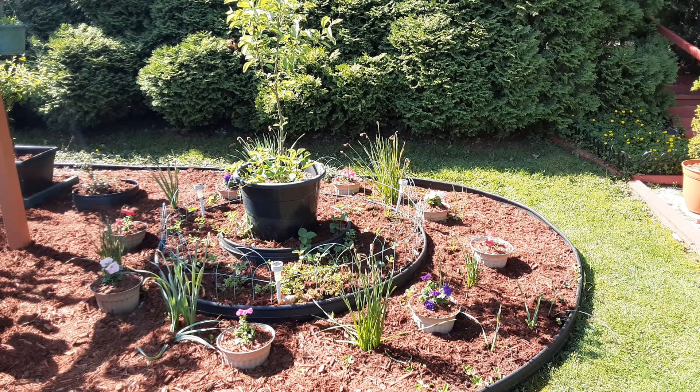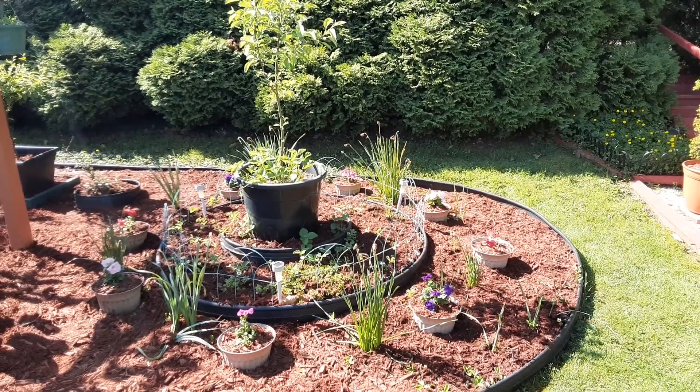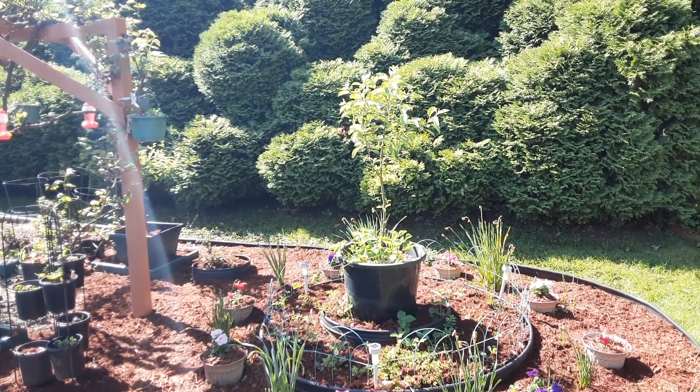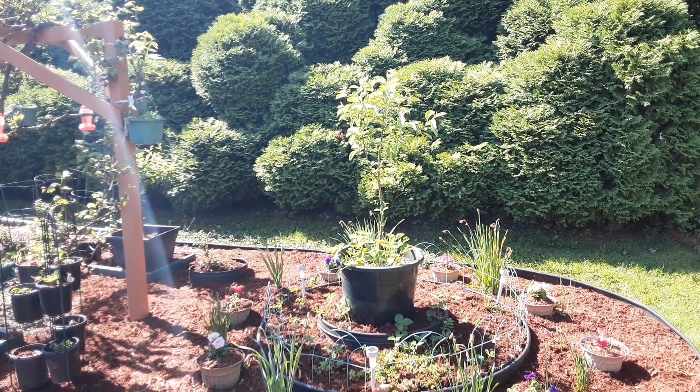I'm gonna let you look at the planting before I speak a bit more. As you can see, around the outside there are embedded pots — I can plant perennials in there, but I like to plant annuals because I can vary the actual color scheme. What I have planted in there right now are petunias, and in the background you can see the dwarf Honeycrisp tree, which is about four years old.